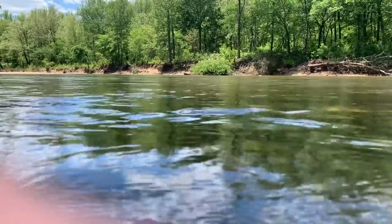This beautiful river has never been fished by a femboy. At least, as far as I know.